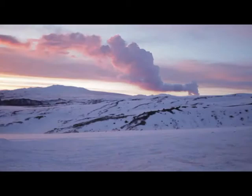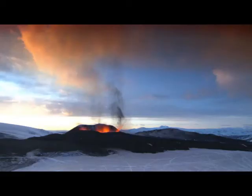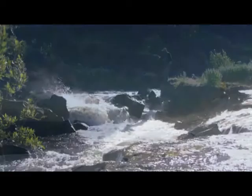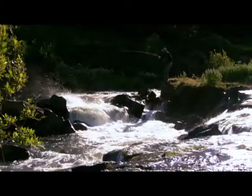Traveling eastwards along the south coast, one sees just why Iceland is called the land of ice and fire. Tourist amenities in the south include a wide variety of recreational activities, available all the year round and catering to every age and interest.